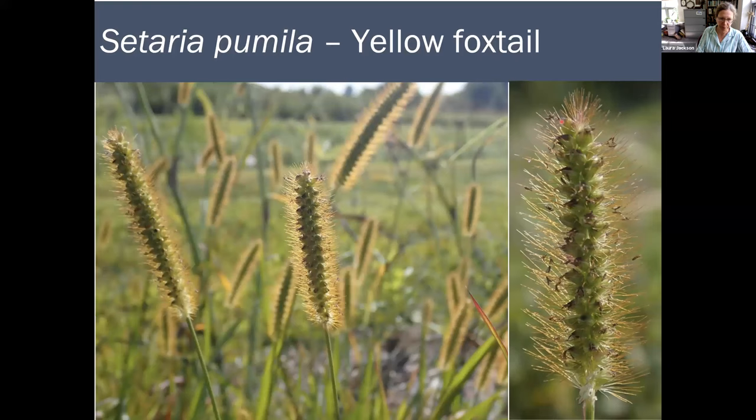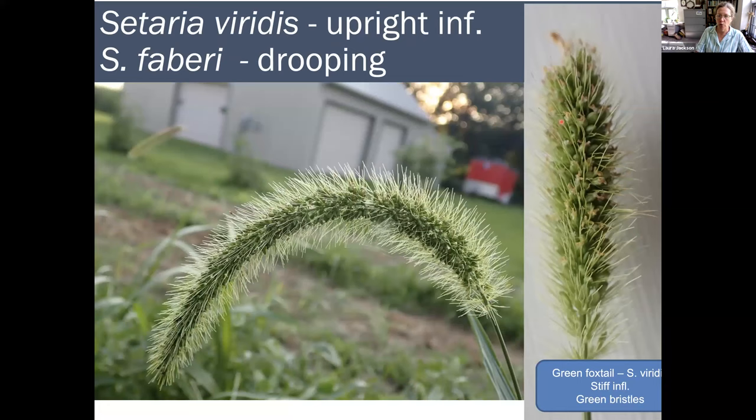A second species is yellow foxtail, Setaria pumila — thanks to Laura Walter for these lovely photos. The bristles are distinctly golden looking, and that sets it apart. You'll also notice it's not flopping over with that curve. The third species is green foxtail, shown here as a comparison to giant foxtail — giant foxtail is drooping, green foxtail is not. Green foxtail has a stiff inflorescence. This is Setaria viridis. So those are three species of foxtail.